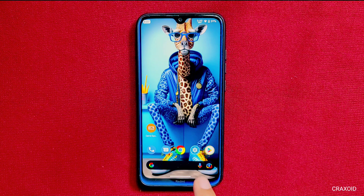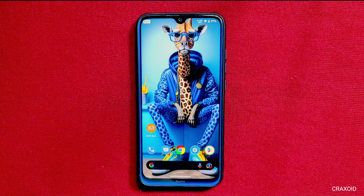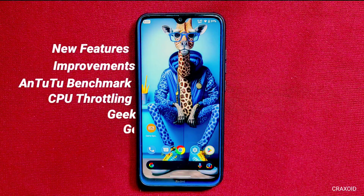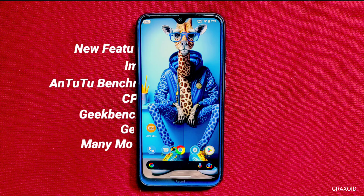If you are curious about the latest features, in this video I'll take you through all the exciting new features and improvements including AnTuTu benchmark score, CPU throttling test, Geekbench 5 and 6 test, and many more. So let's get into our deep review of Ancient OS 7.0.